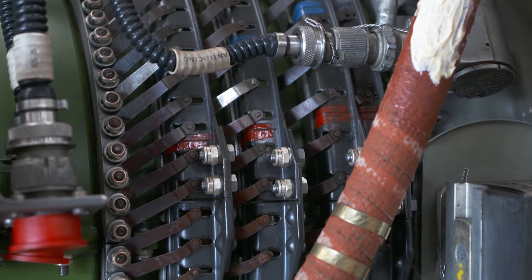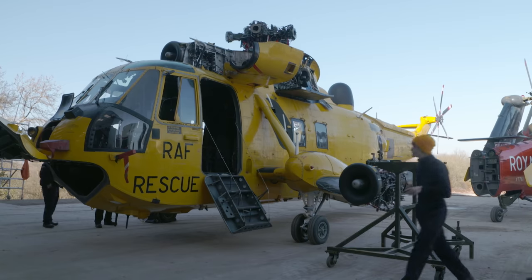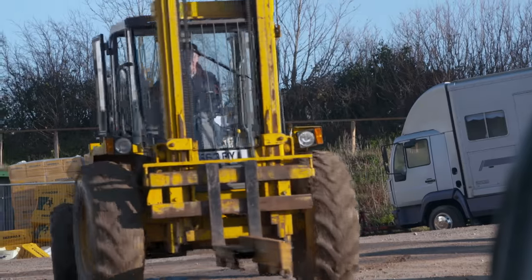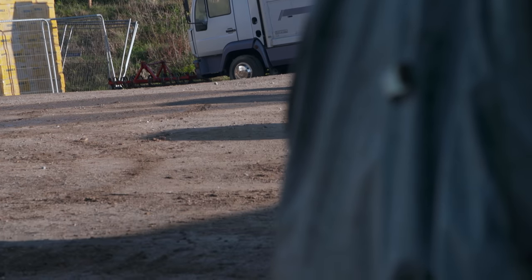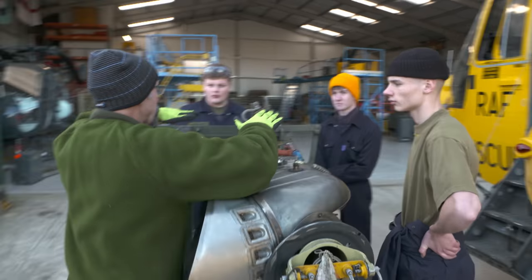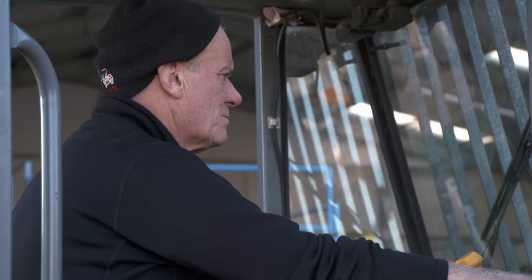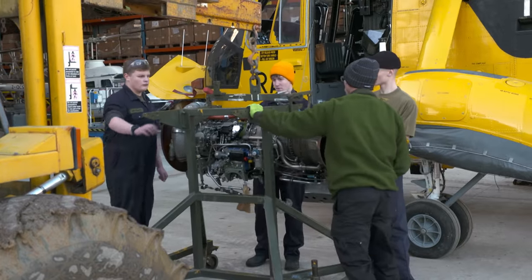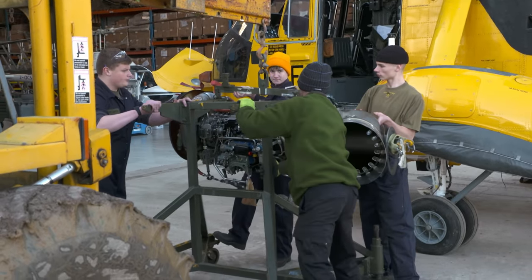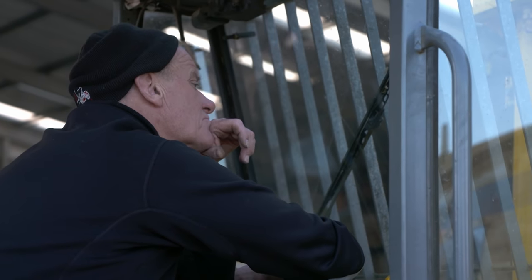The team have got used to improvising on big jobs like this. If it were a big company, we'd have an A-frame and a gantry and all the staging, but we don't have that luxury. Andrew made his money from forklift trucks, and one is coming to the rescue today. They hook the engine on, lift it two inches, and carefully manoeuvre it into position. The engine is fragile and cost £50,000 — the 200-kilo jet must be lowered precisely into the engine bay.